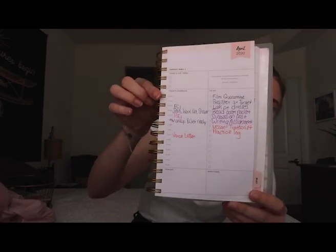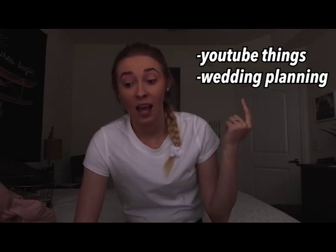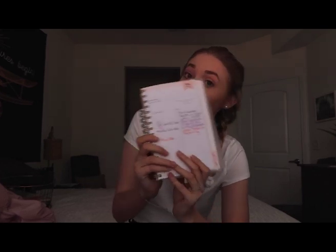Next is my planner — this one is from Target. I'll do a little close-up so you can see the pages. I write YouTube things, wedding planning things, all my homework, and my daily schedule for the day. If you don't have a planner, I highly recommend getting one; now is a great time to get used to using one.